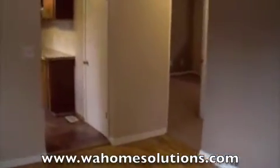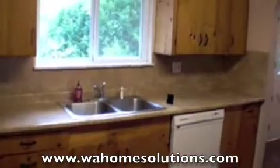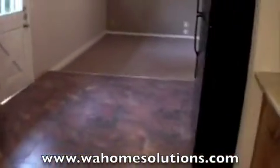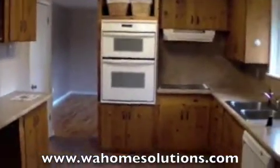First let's go out to the kitchen. In the kitchen we've got brand new flooring, new countertops. All the appliances do stay. It does have a double oven and flat cooktop.